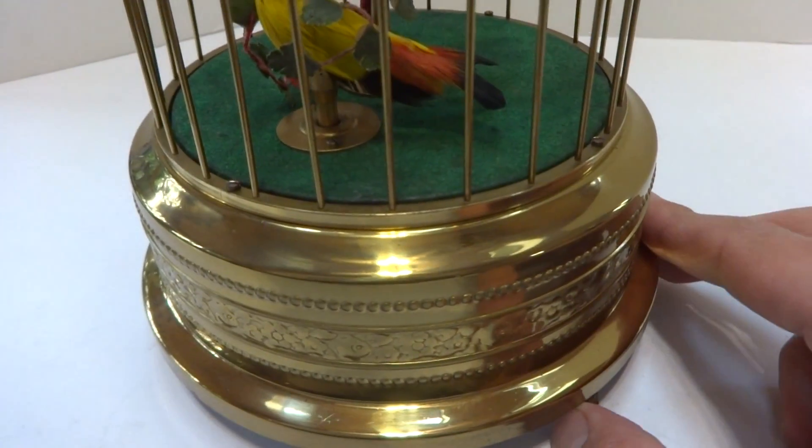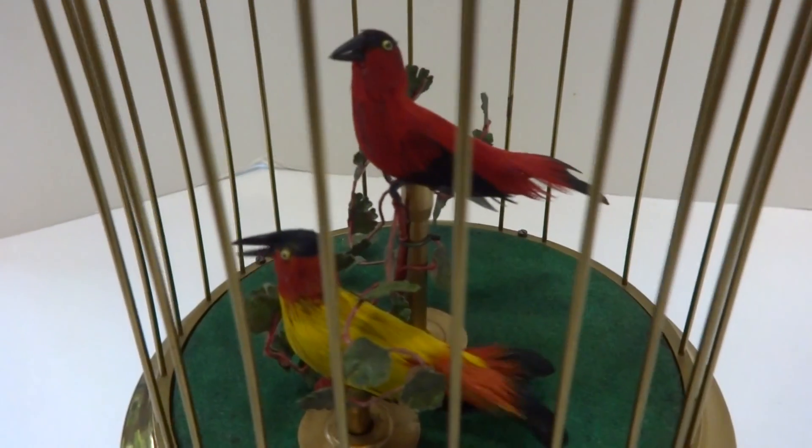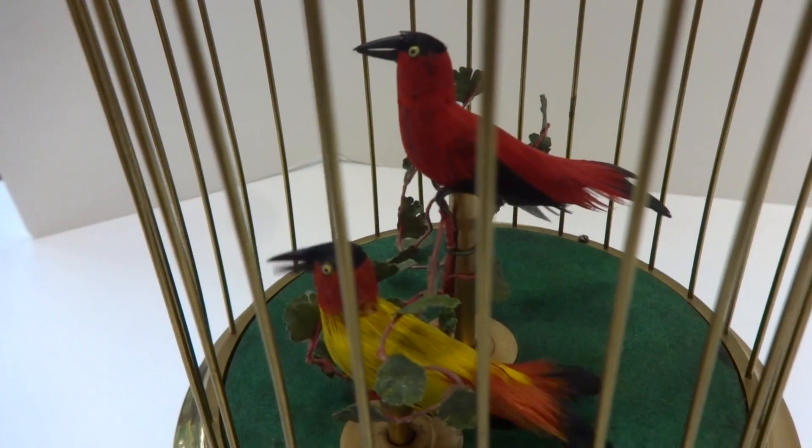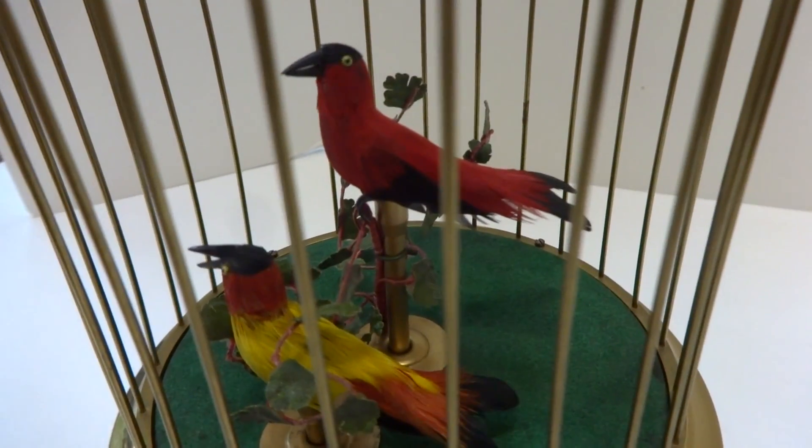This cage has a very sweet sound to it. The birds sing with full voice hitting all the proper oscillating notes. The animation works perfectly.